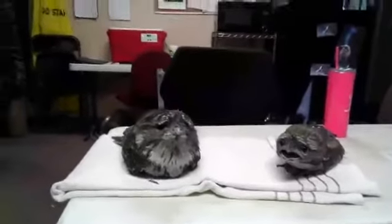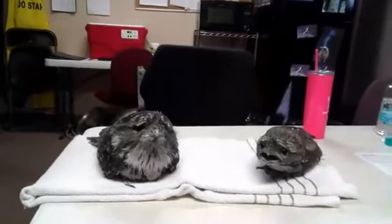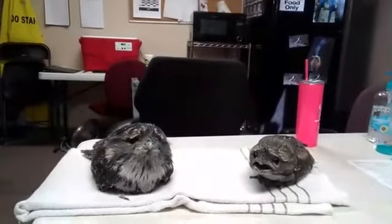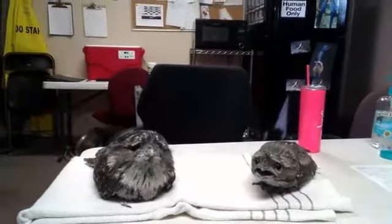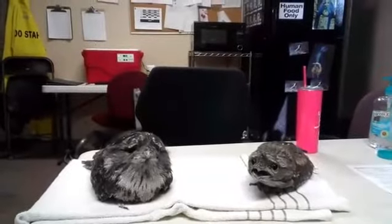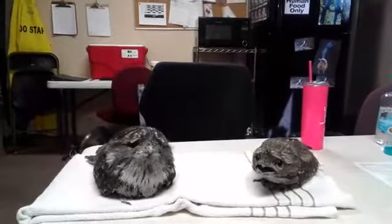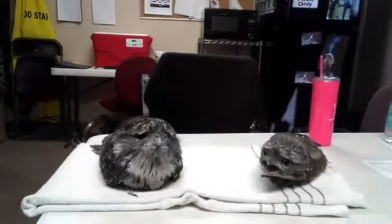They eat rodents, insects, and sometimes frogs. But we give them little mice and little rats for part of their diet every day. They eat about three to four mice a day. We kind of let them pick and choose how much they want to eat. They have a select diet and when they are full they kind of let us know. They do eat it whole.